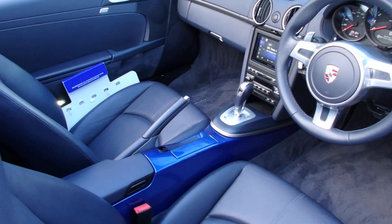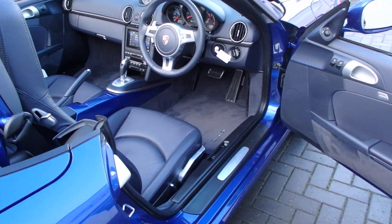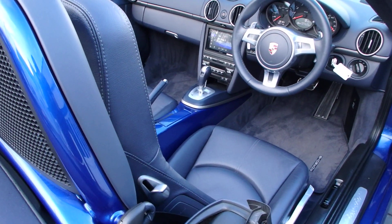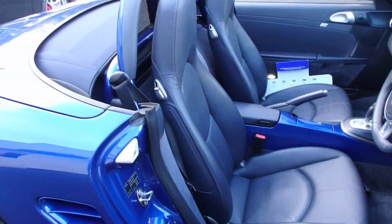The center console is painted in body color. We've got Metropole Blue full leather, a Sport Design steering wheel, Sport Chrono Package Plus, heated seats, climate-controlled aircon, and extended storage.